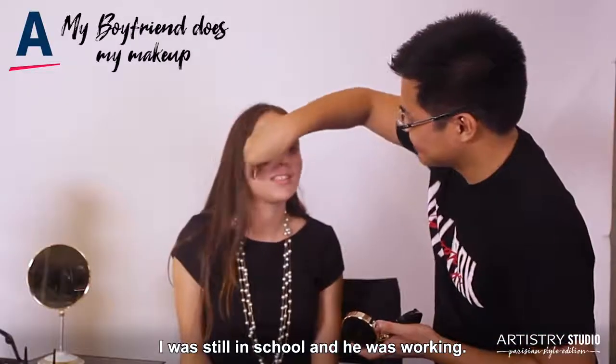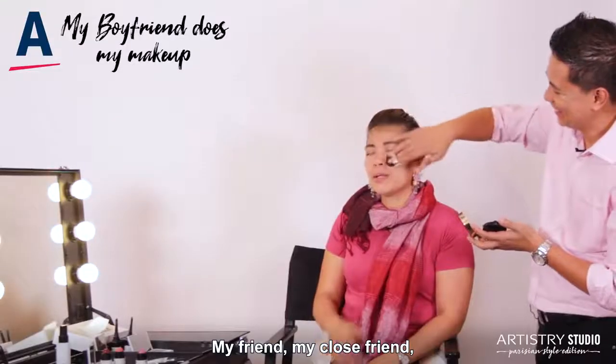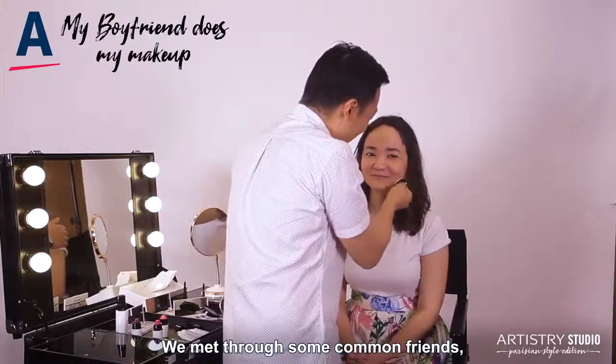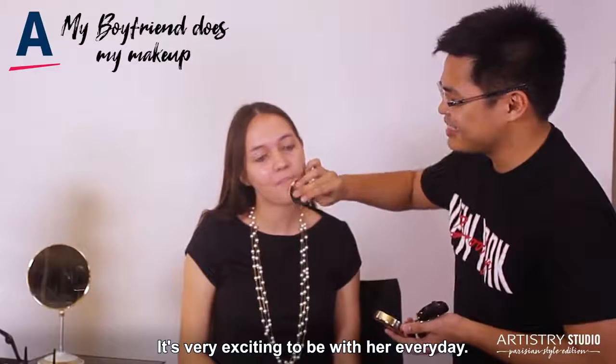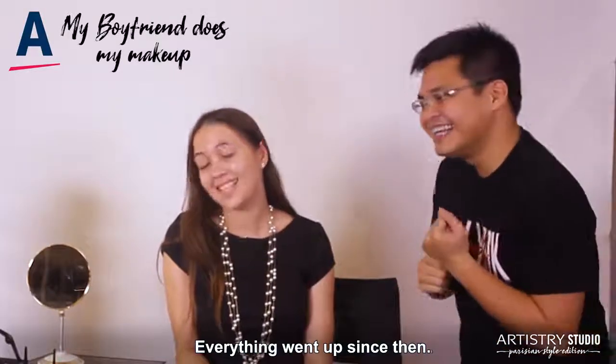When we met, I was still in school and he was working. My close friend introduced him to me. We met through some common friends and the magic of technology. It's very exciting to be with her every day — there's always something new. Everything went great since then.